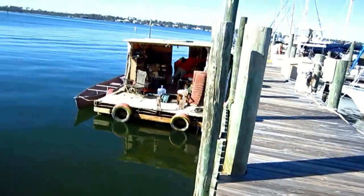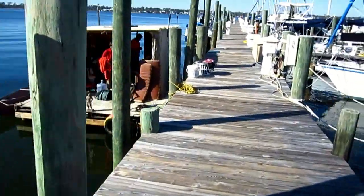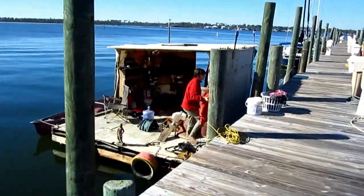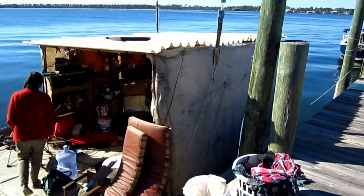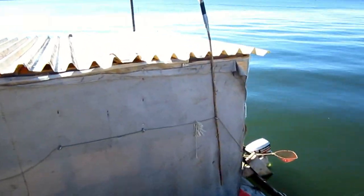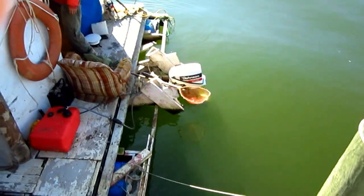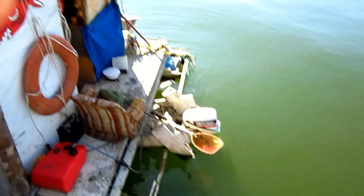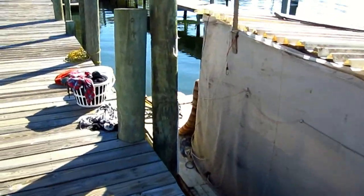We finally caught up with the raft boat — or they caught up with me. I caught up with them and passed them, they came back and caught up with me. Anyway, they're gonna get some things done here, do their laundry, and we'll exchange some stories.